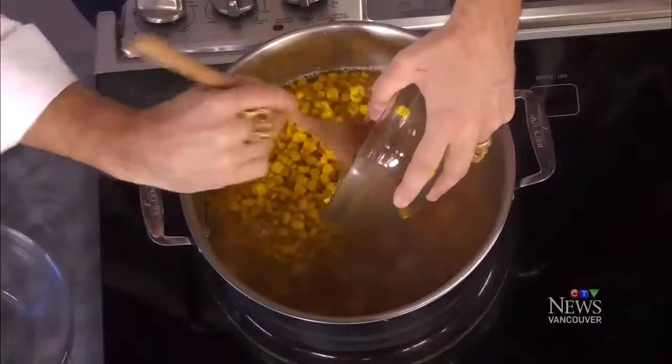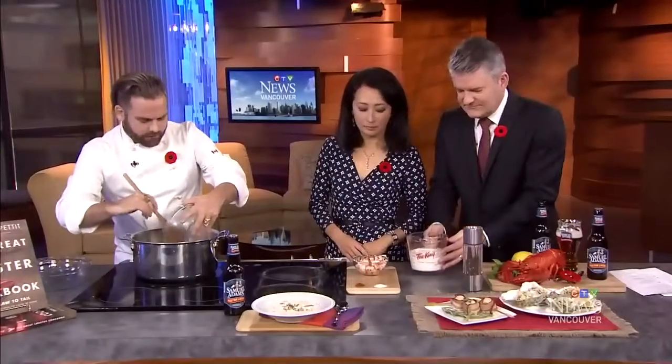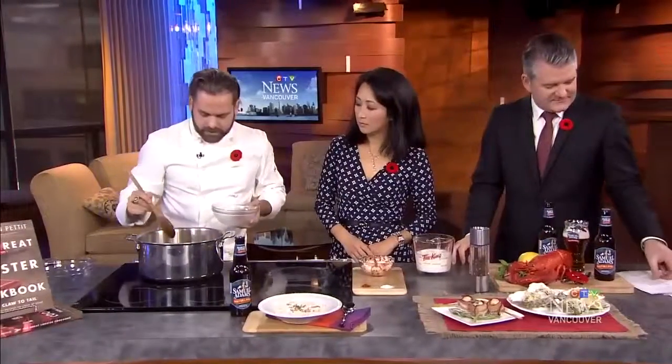How long does it take to get the stock? The stock, you want that to be about 45 to 50 minutes. You really want to get that lobster flavor, and then essentially you just strain it off — you're removing all the big pieces and you're left with that great broth.